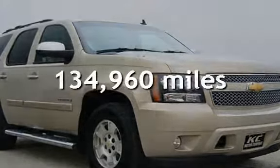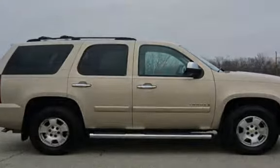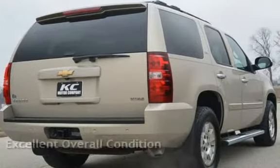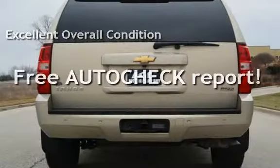This Chevrolet has less than 135,000 miles on the odometer. This vehicle is in excellent overall condition. Ask to see the free auto-check vehicle history report.